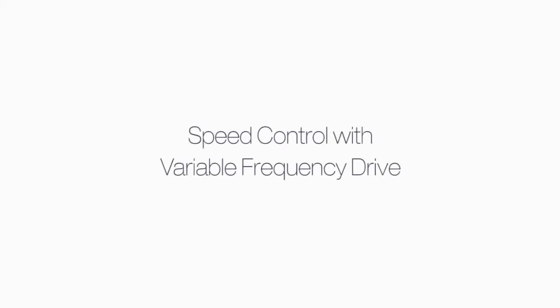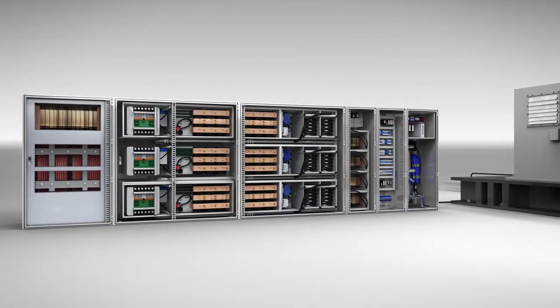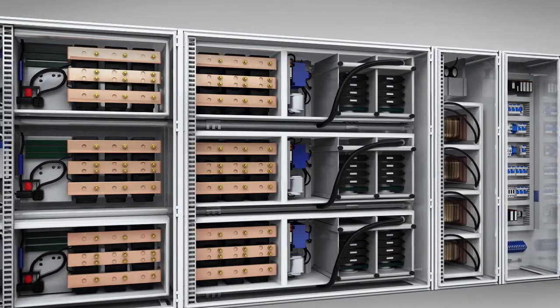Another alternative to throttling is to regulate the flow volume by controlling the pump speed using variable frequency drives or variable speed fluid couplings. However, the high number of parts in a variable frequency drive increases the failure rate and reduces reliability.